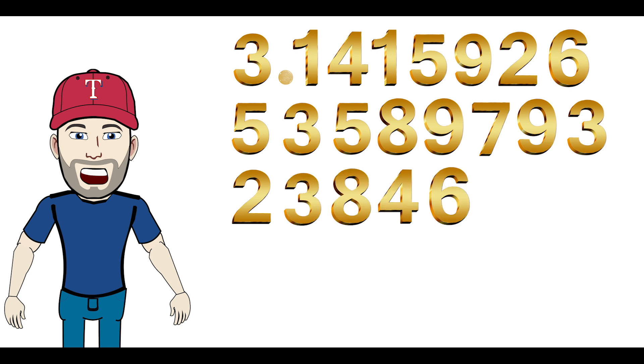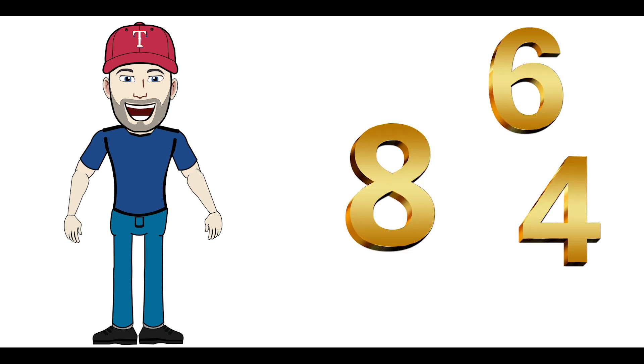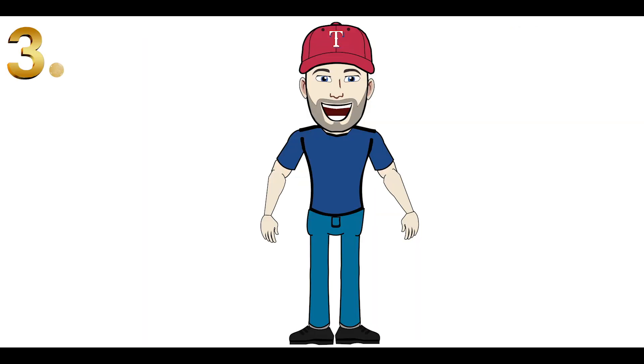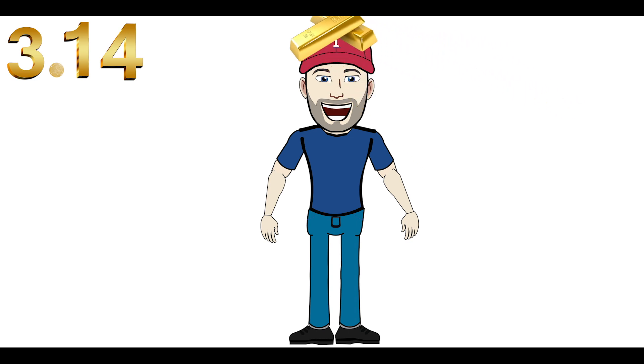We are going to turn the numbers into images. The first two numbers are 1-4. For that, we're going to use gold — think of 14-karat gold. We will place this image on the top of your head. So on the top of your head right now, I want you to imagine there is 14-karat gold, melting and dripping down your hair. 14-karat gold for 14.